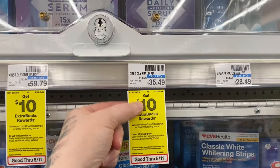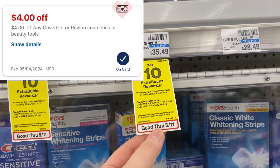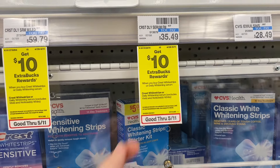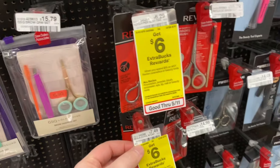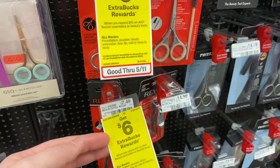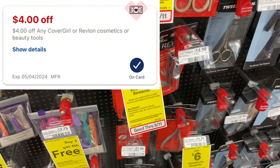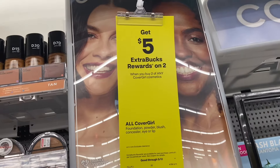If you have a percent-off CRT, you could use it since you're paying full price. But if you're doing this deal with a percent-off CRT, I would highly recommend not using ExtraBucks to help pay, because that lowers the amount the CRT takes off. For an easy deal — if you need a new Revlon beauty tool, you can grab one for $7.49. We have a $4 CRT making it just $3.49.